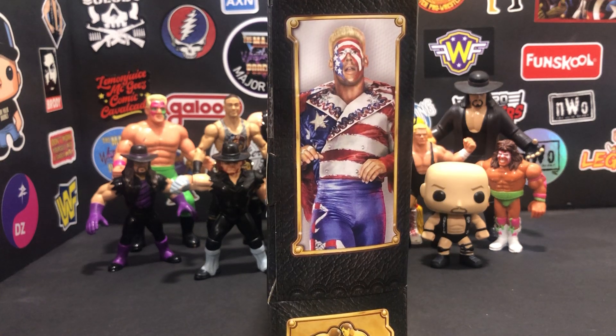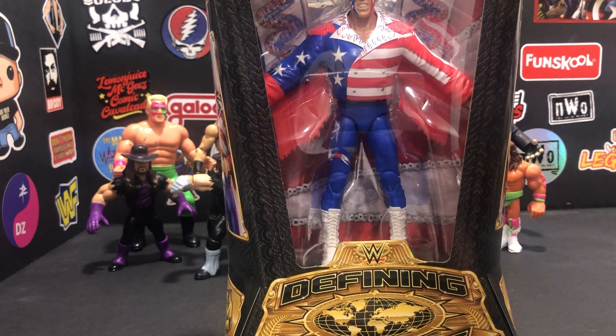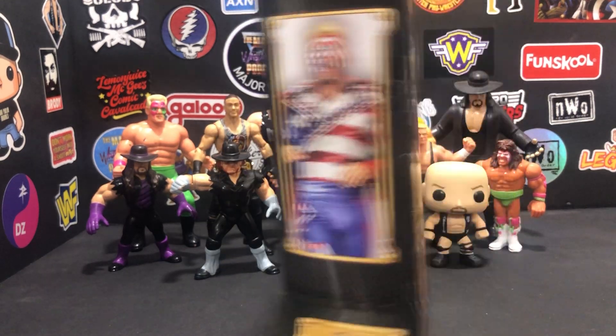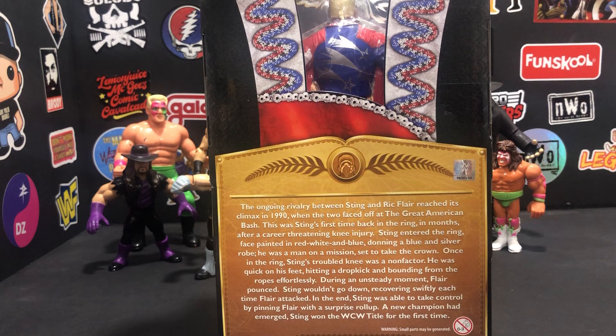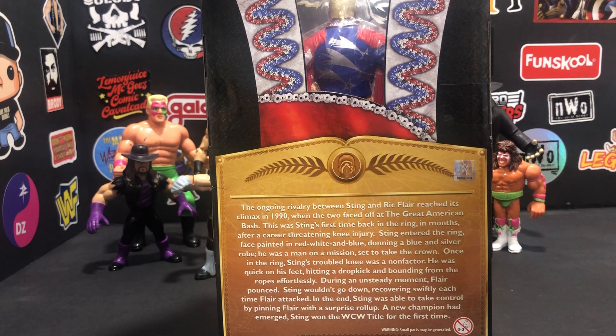Look here on the box — of course you see them. They come with a whole lot of accessories; he comes with that jacket. And of course here on the back, Sting wore this outfit at the Great American Bash 1990.